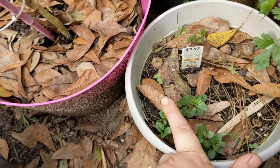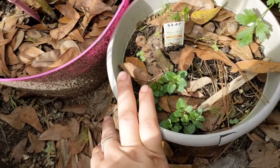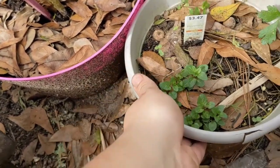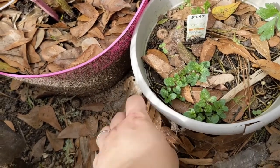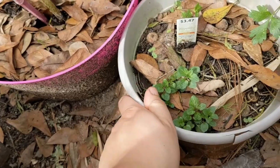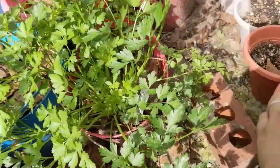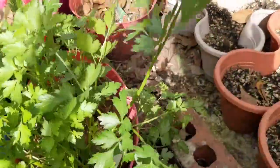This is purple mint - this is very invasive. If you're going to put anything from the mint family, put it in pots or a container because they are invasive and they can take over - bye bye to all the plants you have. This is - I have two types of parsley here and it's very healthy. I'm happy with that.